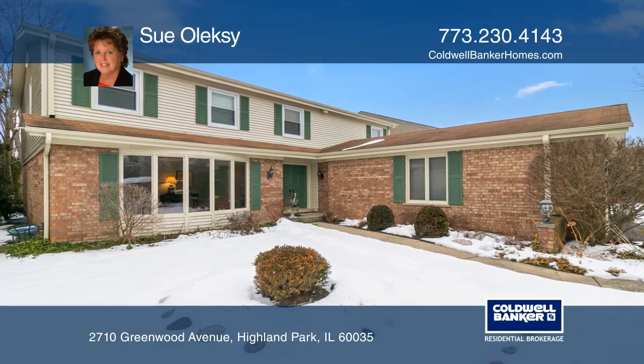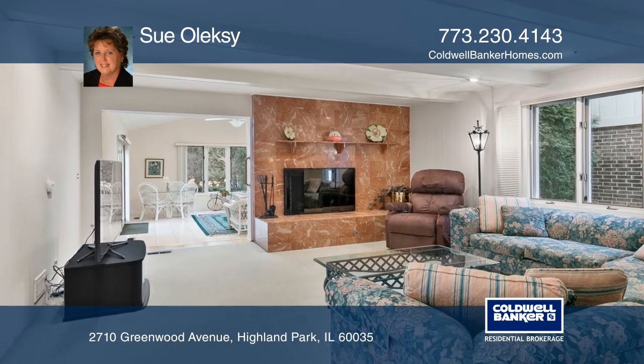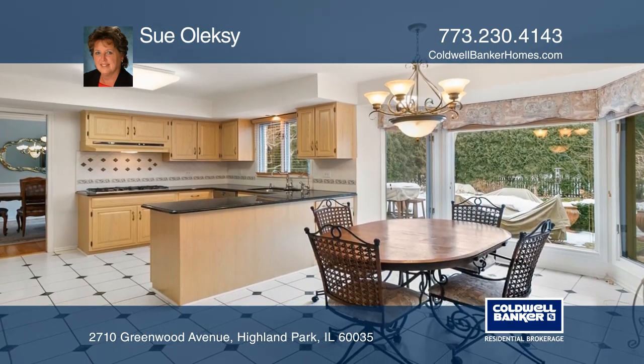Highland Park. Great location, quiet street, and ideal floor plan. The main floor features a living room, dining room, powder room, kitchen with granite counters, stainless appliances, and much more.